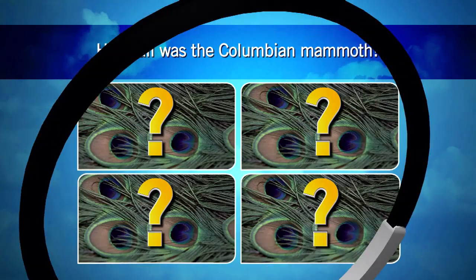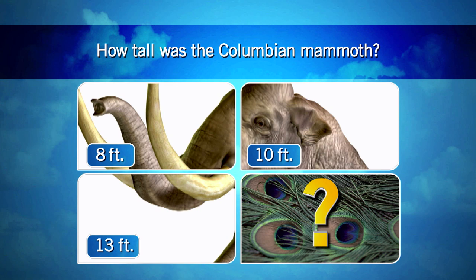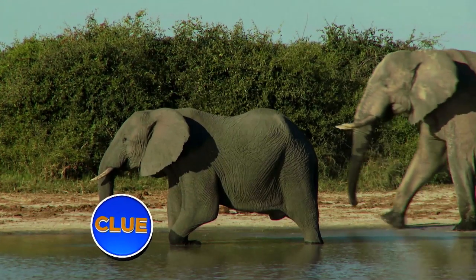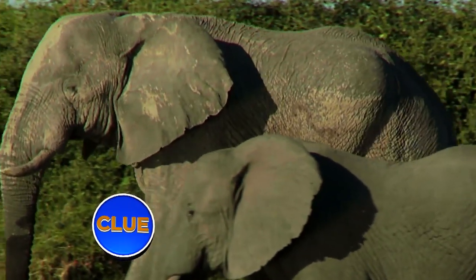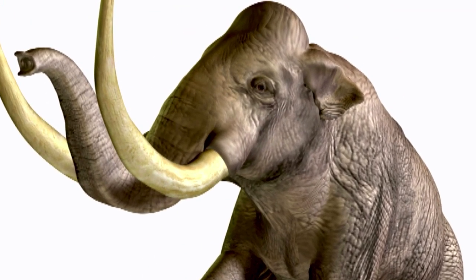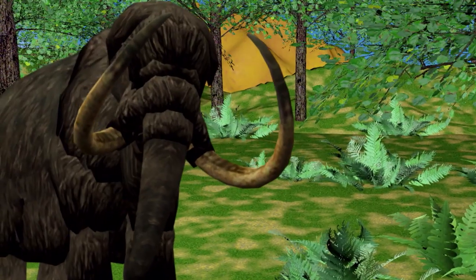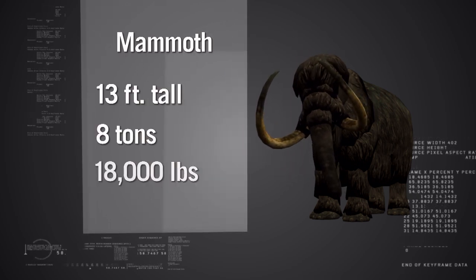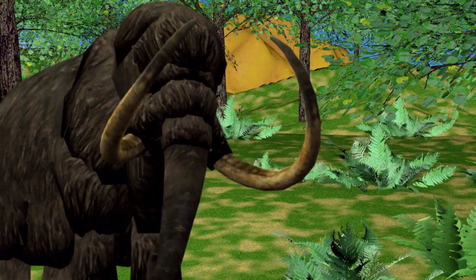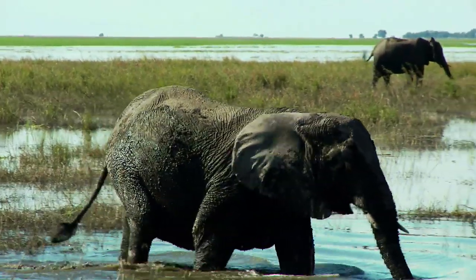How tall was the Columbian mammoth? The African bush elephant, the world's largest elephant species, can reach as high as 13 feet at the shoulder, and the Columbian mammoth's closest living relatives are elephants. The Columbian mammoth's extreme size and huge appetite weren't just the result of its height, which was about 13 feet. Its size had more to do with its incredible weight of 8 tons — that's nearly 18,000 pounds, or as much as 115 people. The African bush elephant weighs about 5.5 tons, or about 30% less than the Columbian mammoth.